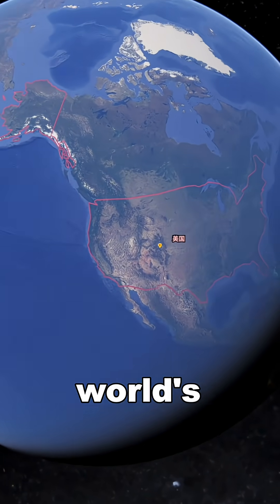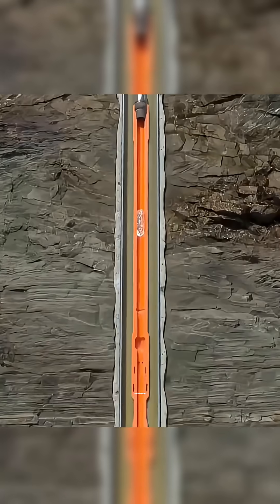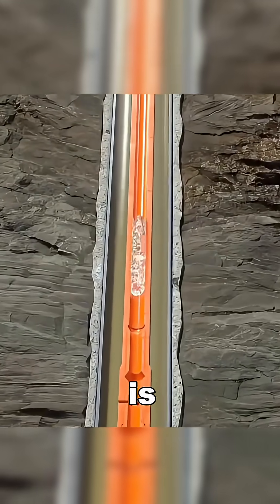Do you know why the United States became the world's largest oil producer? It's because of shale oil extraction technology. The oil is trapped in extremely tiny fractures, thinner than a hair.